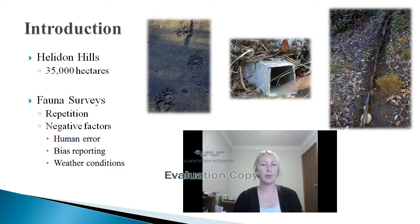Surveys of the land allow important knowledge to be gained about Australia's native species — not only what is there, but factors such as abundance, distribution and impacts on the area. This study was performed in the Helenin Hills, which is approximately 35,000 hectares and is located in the Lockett Valley of South East Queensland.